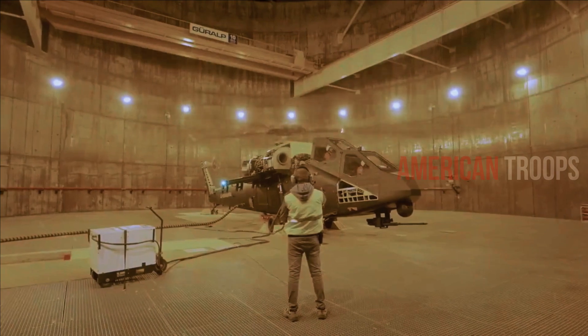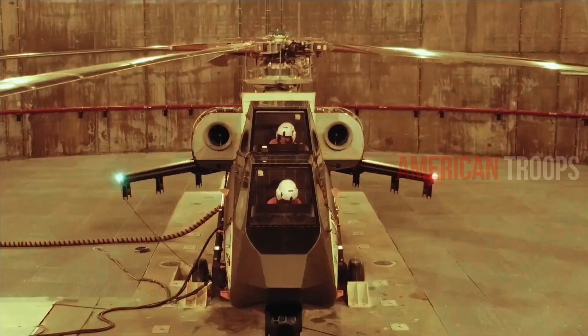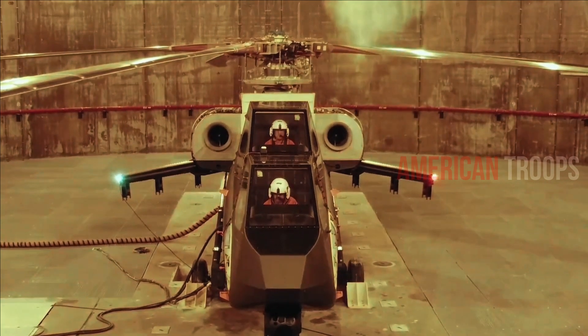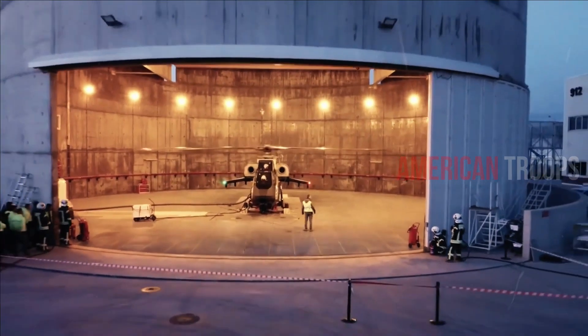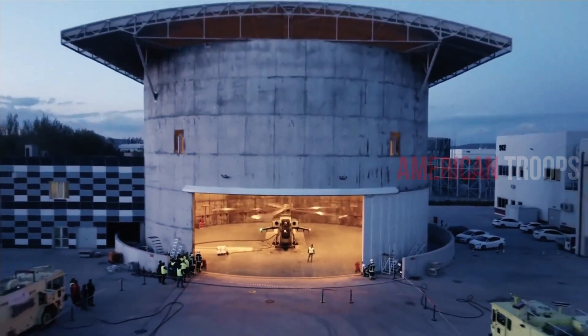The Jane's report notes that production models will have twin TS-1400 turboshafts from domestic manufacturer TUSAS Industries. The T-929 is larger than the T-129, which is smaller than its US and Russian counterparts, and that smaller size may present design limitations such as a smaller fuel and armaments load.